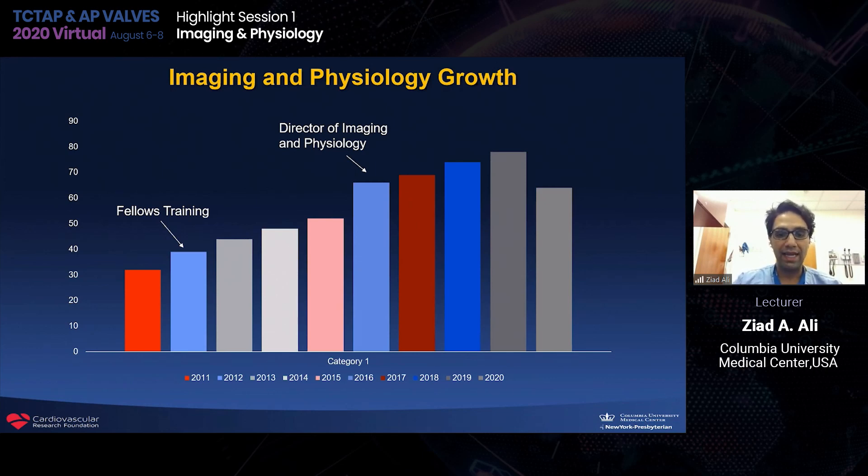The first inflection point was in 2012, when we developed a dedicated program for fellows training. The second was in 2016, when we appointed a director of imaging and physiology so that someone could take ownership of this work. There's often a director of structural, a director of the cardiac cath lab, a director of complex and high-risk angioplasty. Seeing as imaging and physiology is such an important part of our program, we appointed a director to champion this type of work. Looking at volume change over time can help make a reflection on your current practice.